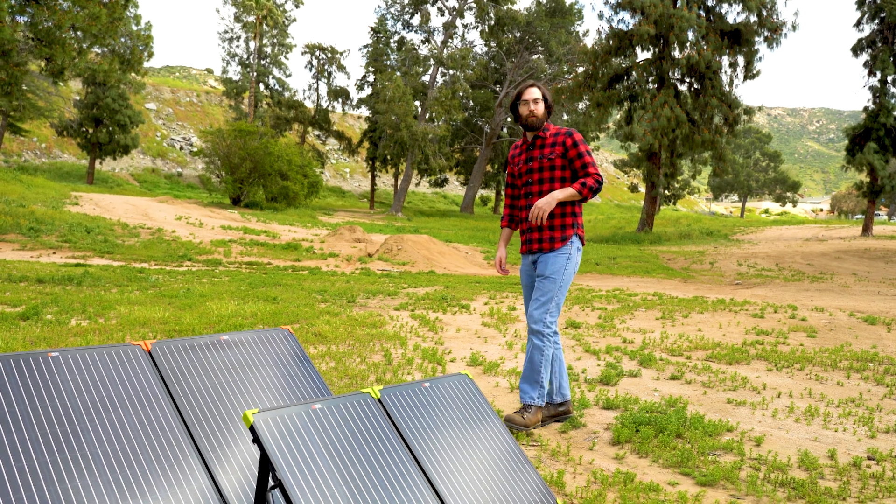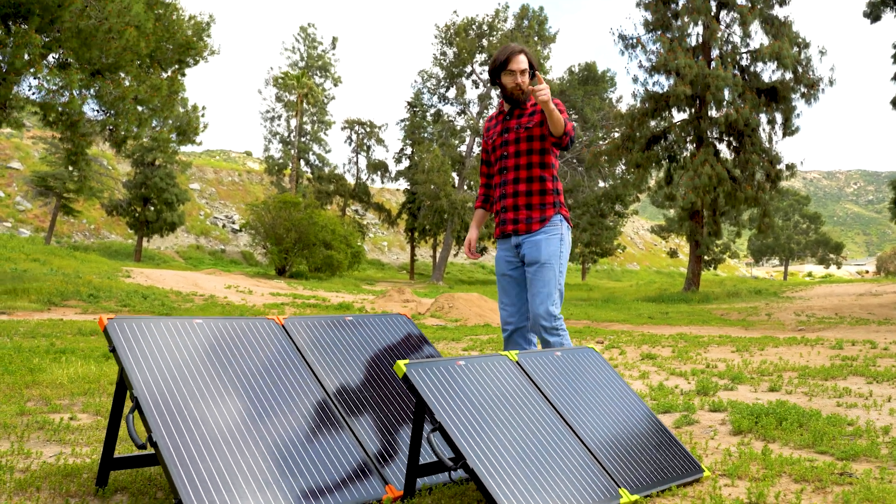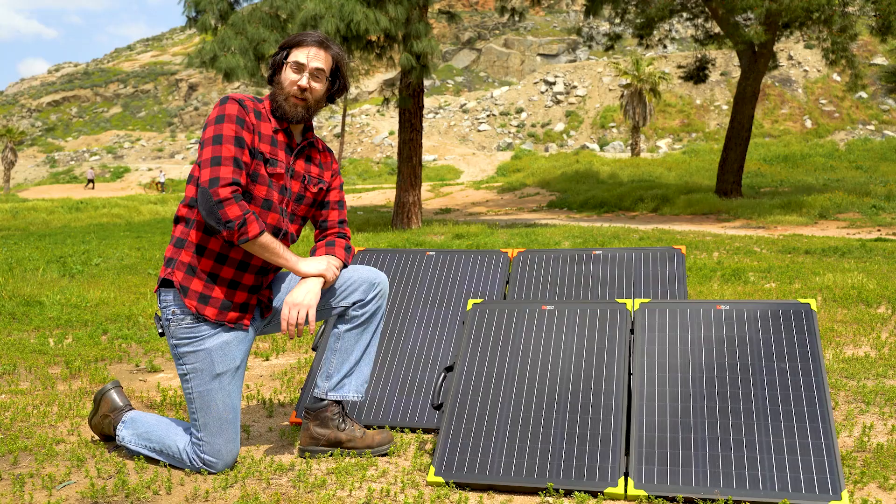These panels can also be essential in emergency situations when you need that power the most. Buy yours at RichSolar.com and have a solar day.